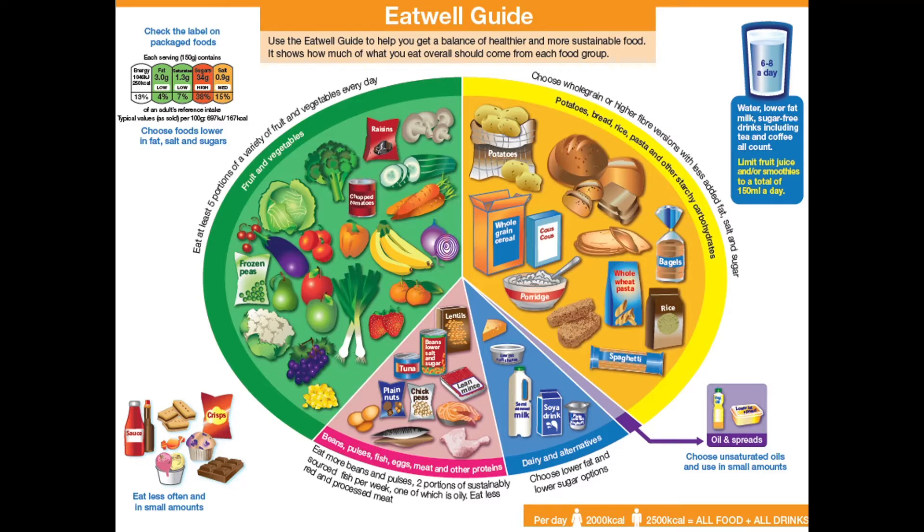In the blue section, we've got our dairy — things like milk, soya milk is included in there as well, and cheese. The smallest section, always coloured in purple, is your oils and spreads. We don't need very much of them, but they are very important in our diet.